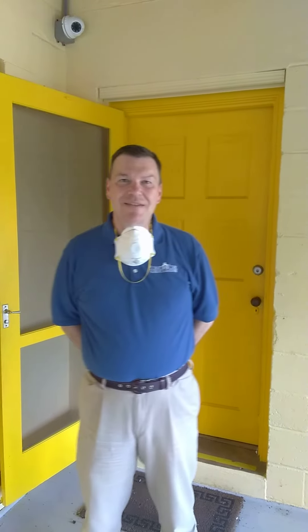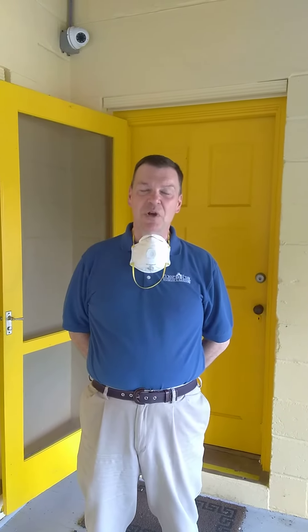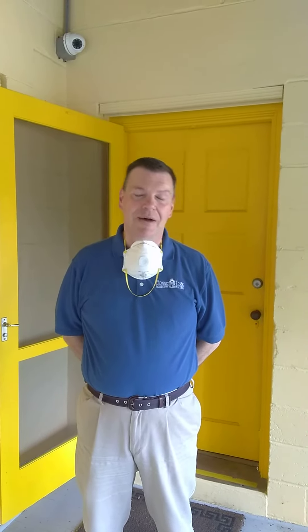Hi, everyone. Today is Wednesday, May the 13th, and Bonnet House has been closed for almost two months. However, we are preparing to reopen. This short series of videos that we will be filming and presenting to you will detail some of the changes that have taken place at Bonnet House over the past couple of months.